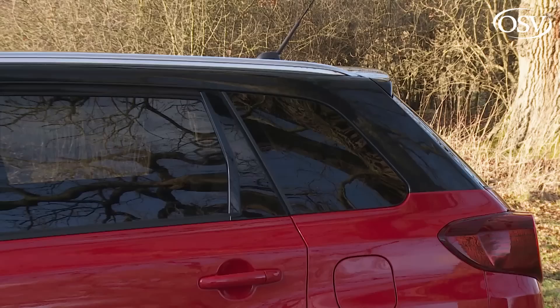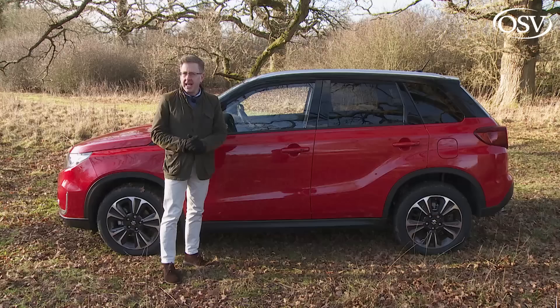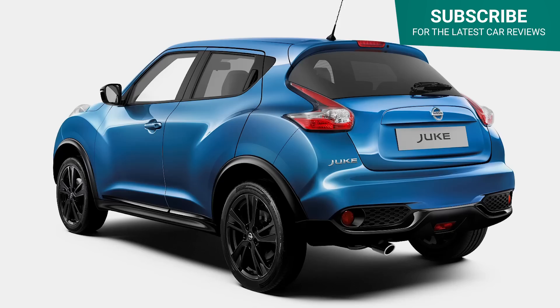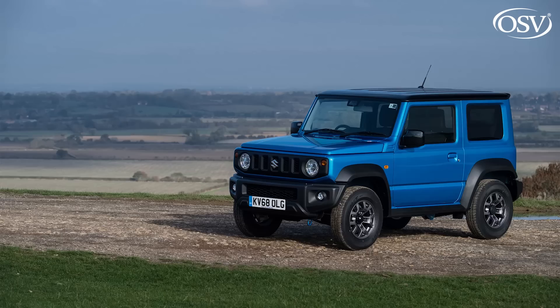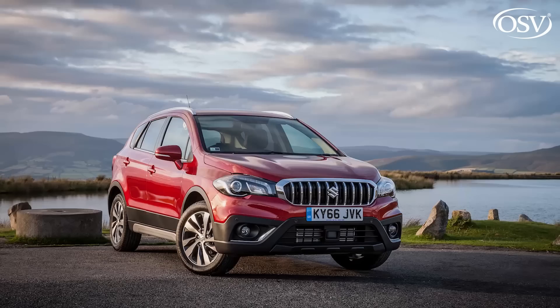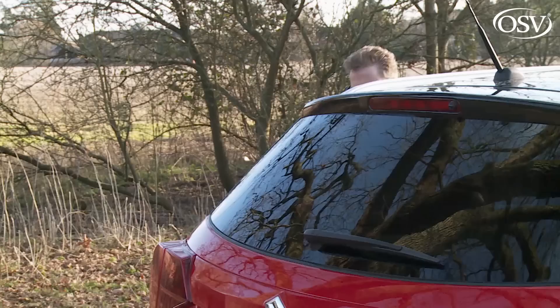It's an important car too. When the Japanese maker first launched this Mark 4 design back in 2015, competition was relatively scarce in the small SUV segment. Now virtually every mainstream brand has a little supermini-based Duke genre crossover.